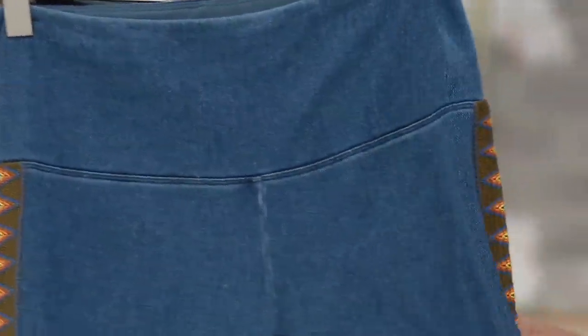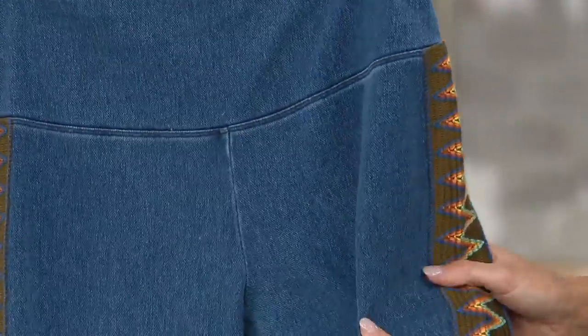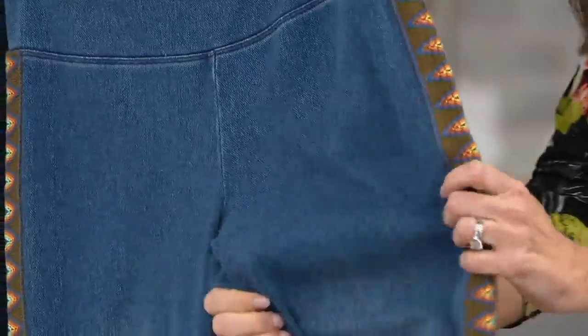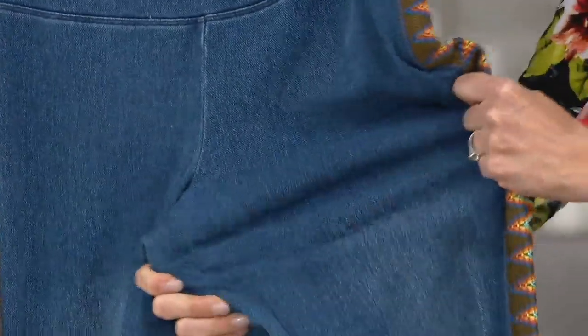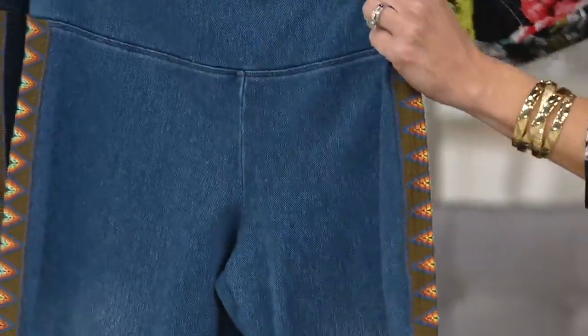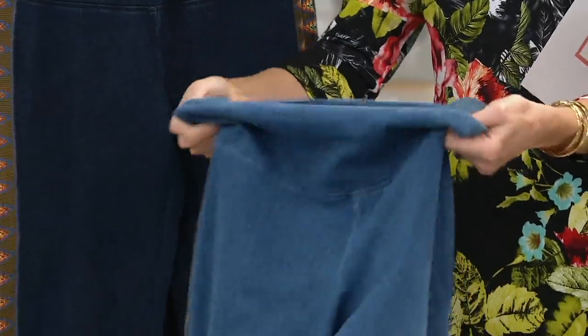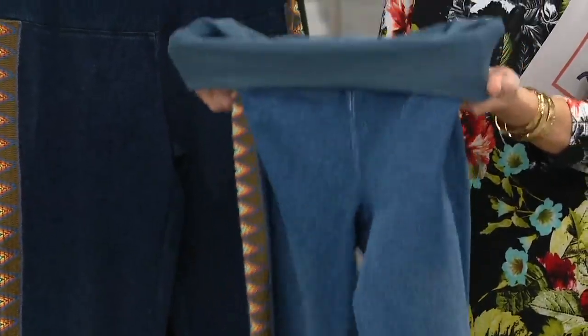My Prime Stretch Denim is an indigo dyed yarn that's put through a twill construction, so it's a true denim. But you also get my trademark of the tummy control. Where can you get a denim with tummy control? But look at all of that stretch — here's the tummy control, and then I'll take you through the colors.